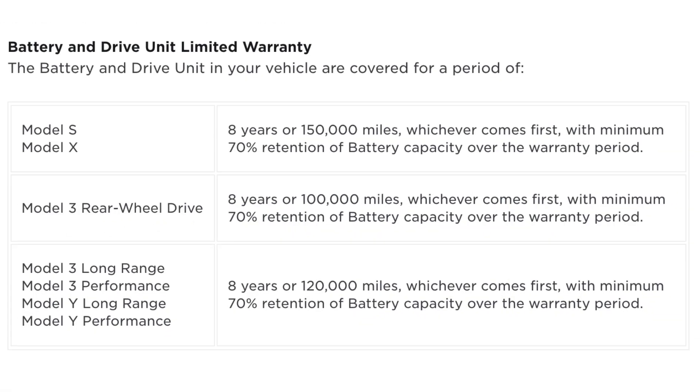The second takeaway from this data is that if your battery pack is going to fail, it's probably going to fail between 50 and 100,000 miles. And this is right in line with Tesla's battery warranty for the current Model S and X, which is an eight-year or 150,000-mile warranty. For the Model 3 rear-wheel drive, it's eight-year or 100,000 miles.